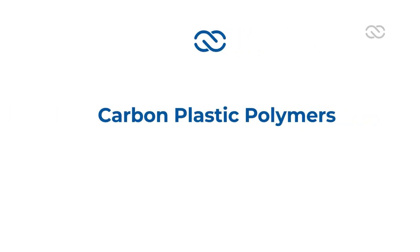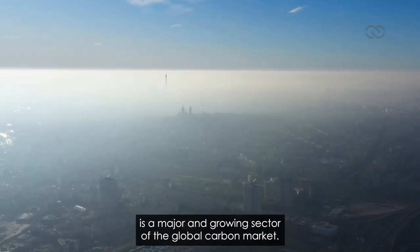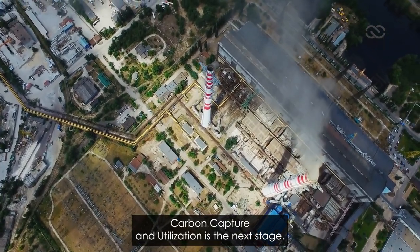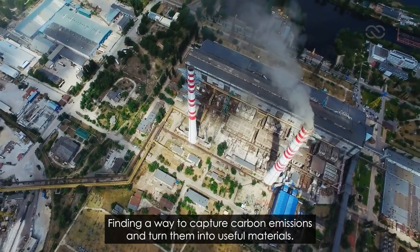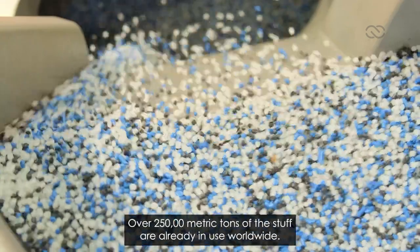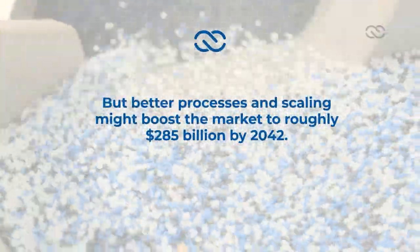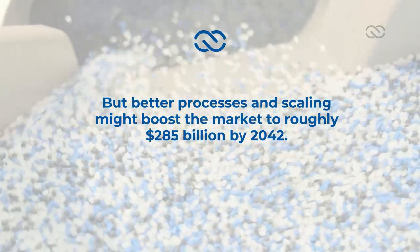Carbon plastic polymers. Carbon capture and storage is a major and growing sector of the global carbon market. Carbon capture and utilization is the next stage — finding a way to capture carbon emissions and turn them into useful materials. One option is to turn those emissions into carbon polymers. This isn't anything new; over 250,000 metric tons of the stuff are already in use worldwide. But better processes and scaling might boost the market to roughly $285 billion by 2042.